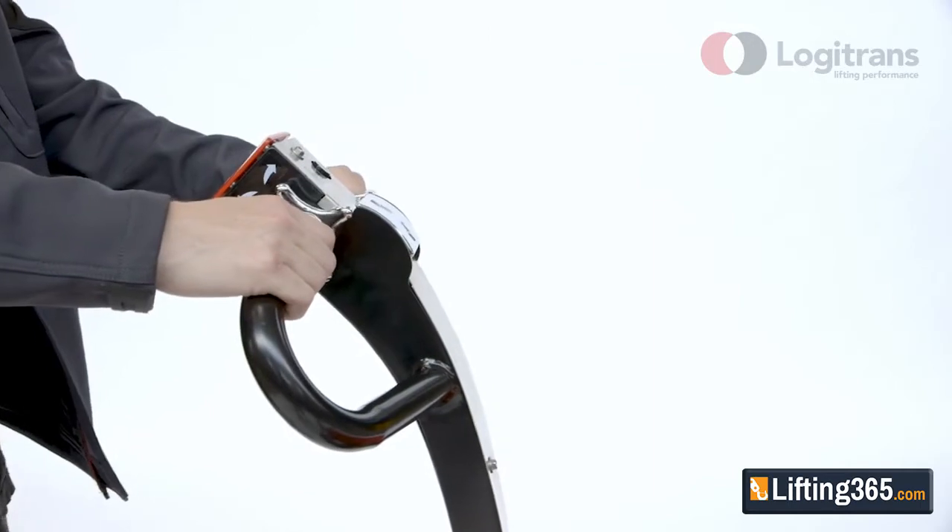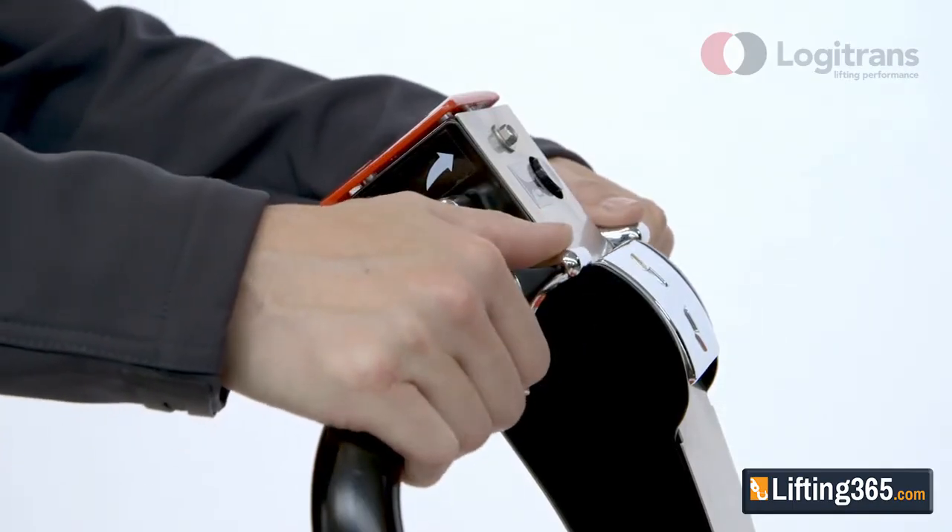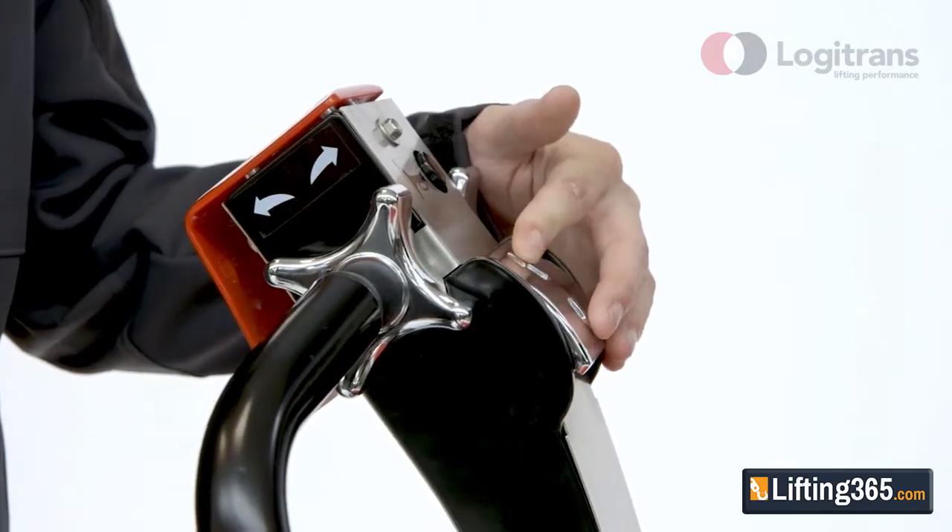All control buttons are centrally located on the handle for easy control of driving speed, acceleration and deceleration, and lifting and lowering.